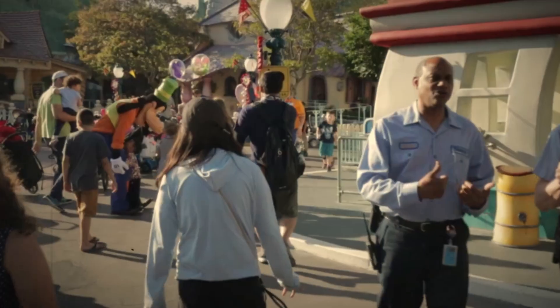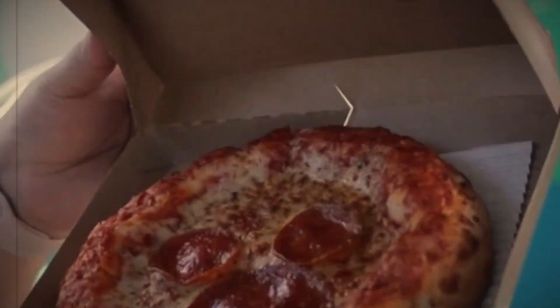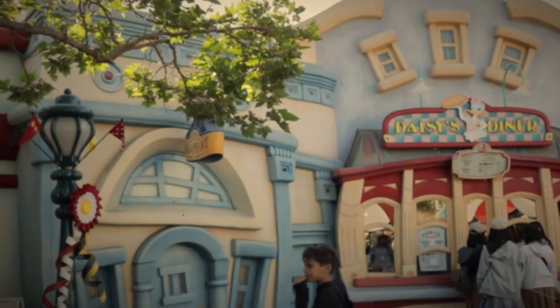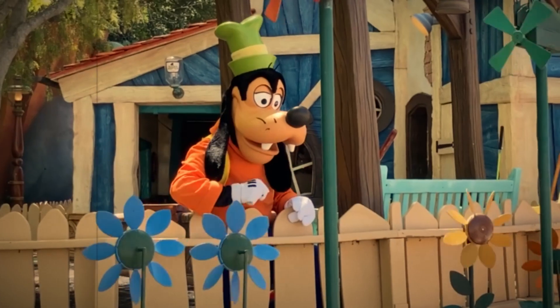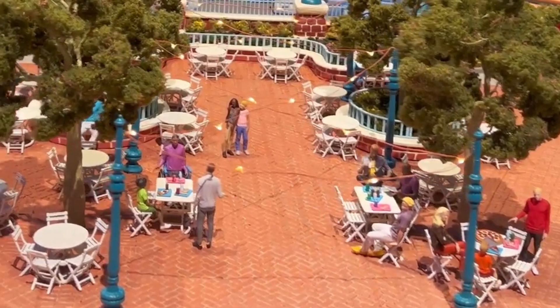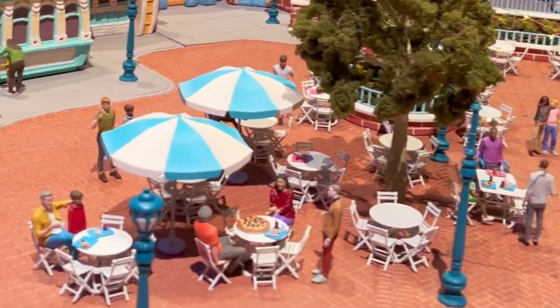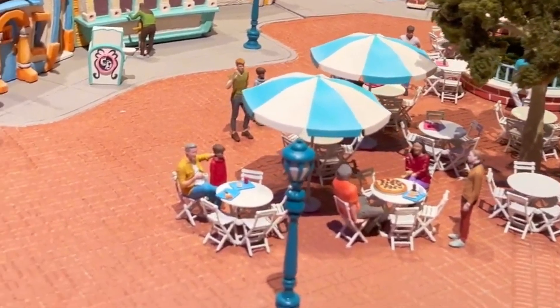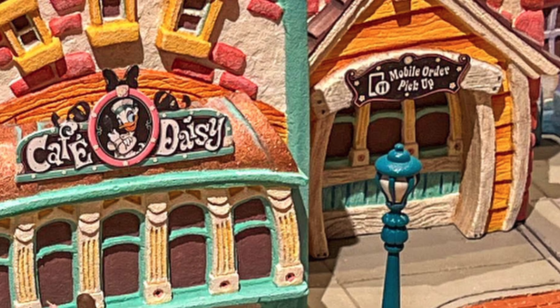As for the exact menu, that has not been released, but we think they're going to stick with the original stuff: pizza, hot dogs, sandwiches, frozen treats, and that kind of thing. They're likely to even plus it up a bit, giving us another option or two, and maybe start to introduce seasonal items as well. Pizzas, hot dogs, candy apples, and Mickey bars can all be seen being enjoyed by the people in the very detailed model.